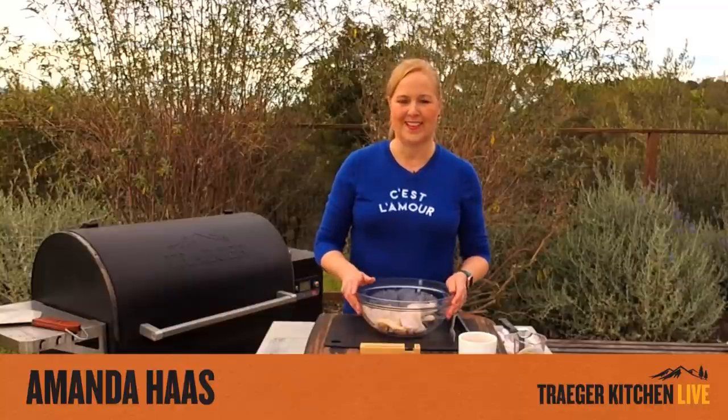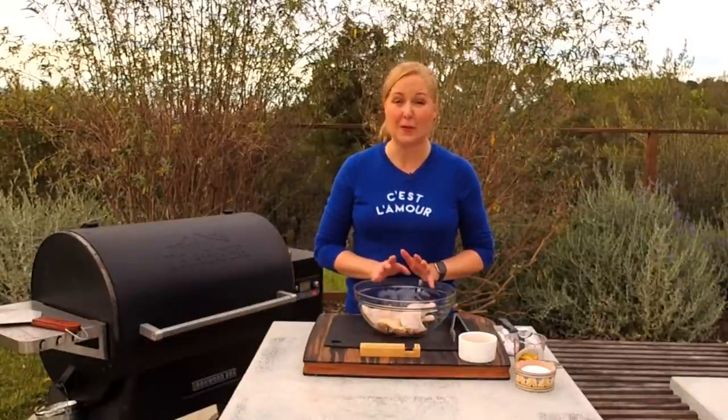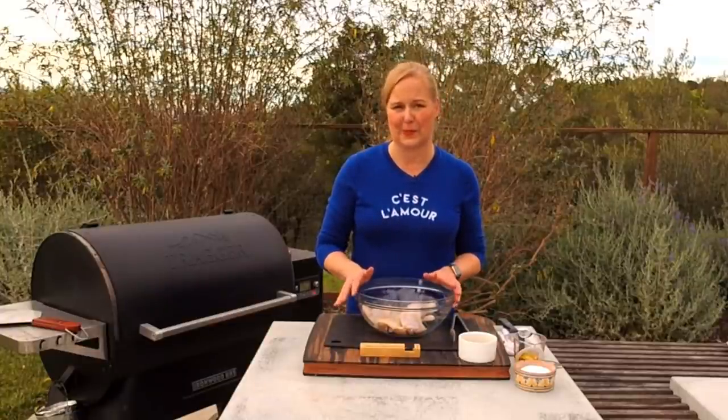People ask me all the time what I like to cook on my Traeger, and my answer is always everything. Today I'm making a complete meal: a Moroccan spiced chicken with roasted root vegetables and a chermoula sauce, which is out of this world. Then we're doing a flourless chocolate cake — simple, better for you, lots of dark chocolate. And I'm turning my cranberry apple tequila punch into a version you can make with or without alcohol.